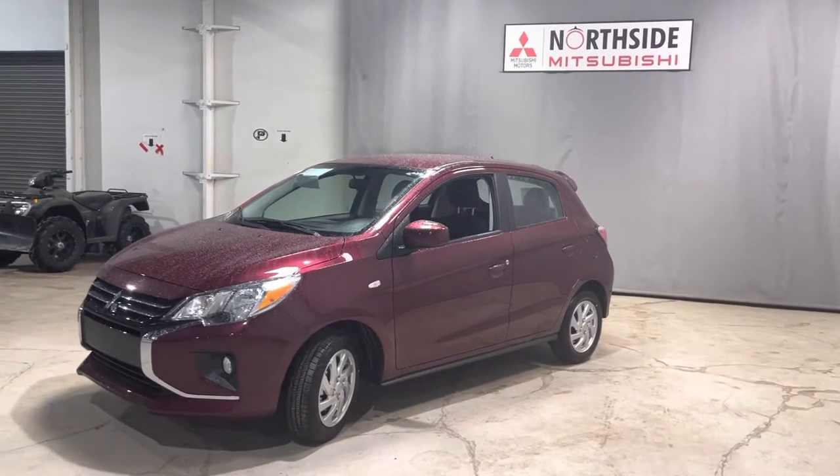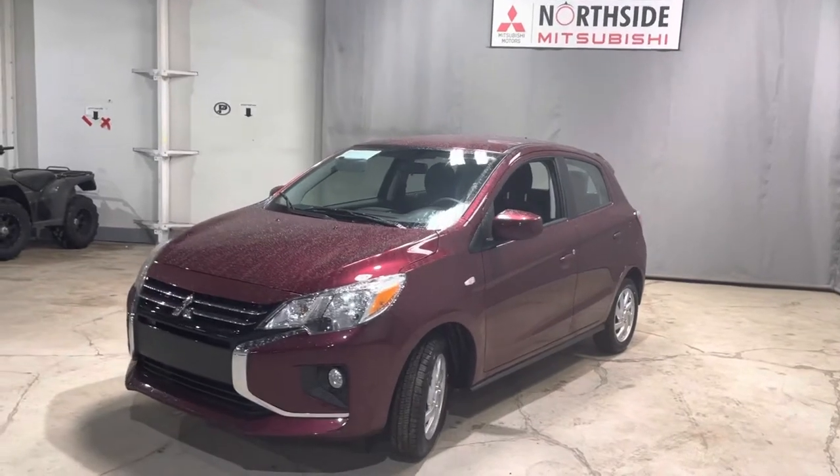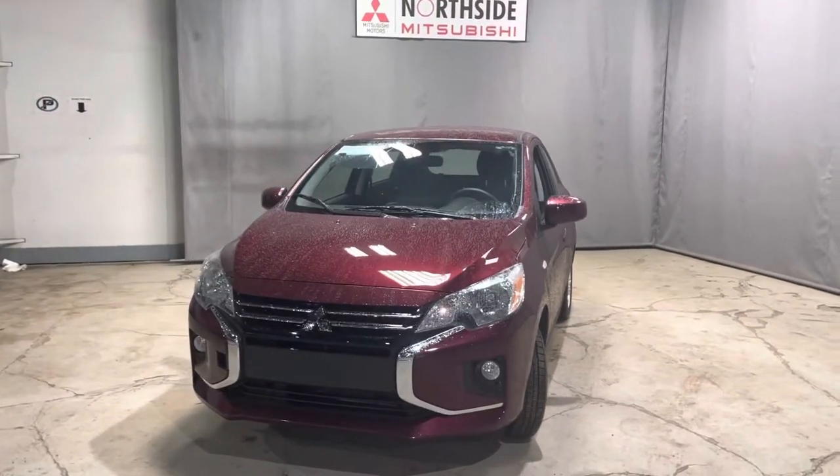Hi there, it's Jenna from Northside Mitsubishi and I am here to introduce you to our 2022 Mitsubishi Mirage and our SE model. This one is coming with a ton of different upgrades for both convenience and comfort from the ES, our base trim line.